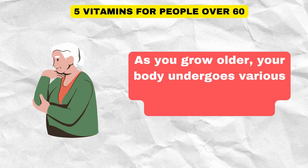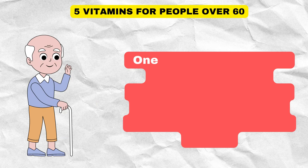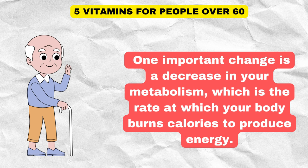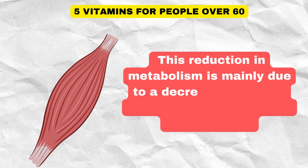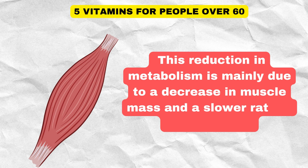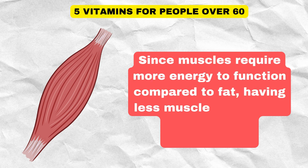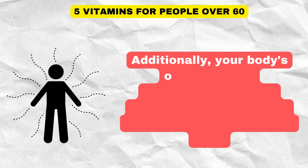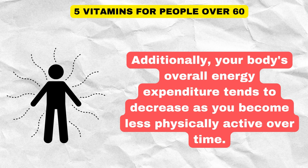As you grow older, your body undergoes various changes that can affect your energy needs. One important change is a decrease in your metabolism, which is the rate at which your body burns calories to produce energy. This reduction in metabolism is mainly due to a decrease in muscle mass and a slower rate of cell turnover. Since muscles require more energy to function compared to fat, having less muscle can lead to lower calorie requirements. Additionally, your body's overall energy expenditure tends to decrease as you become less physically active over time.